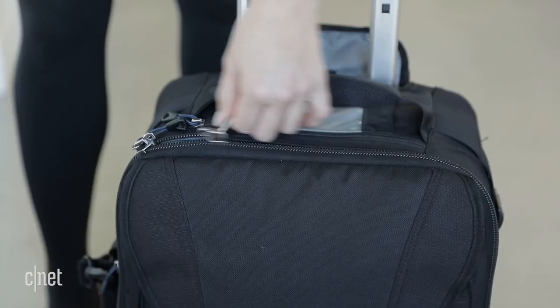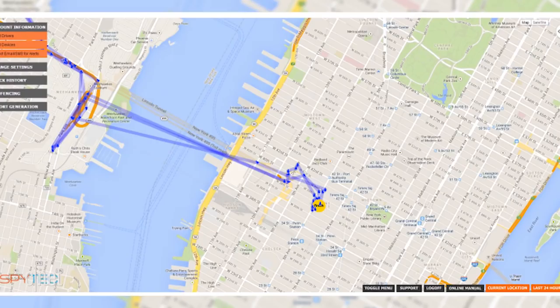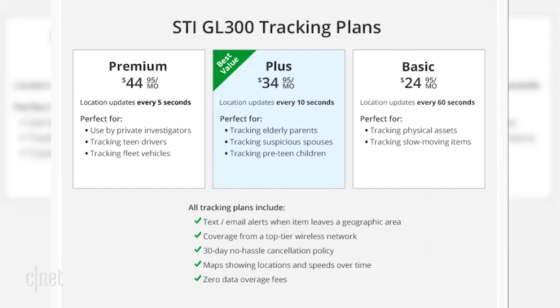Keep close tabs on your luggage with the SpyTech Mini Tracker. Pack the device in your bag before you hand it off to the airline. It can pinpoint the exact location of your bag using Google Maps. The SpyTech Mini costs $40 plus a monthly subscription fee of $24 that you can cancel after your travels.